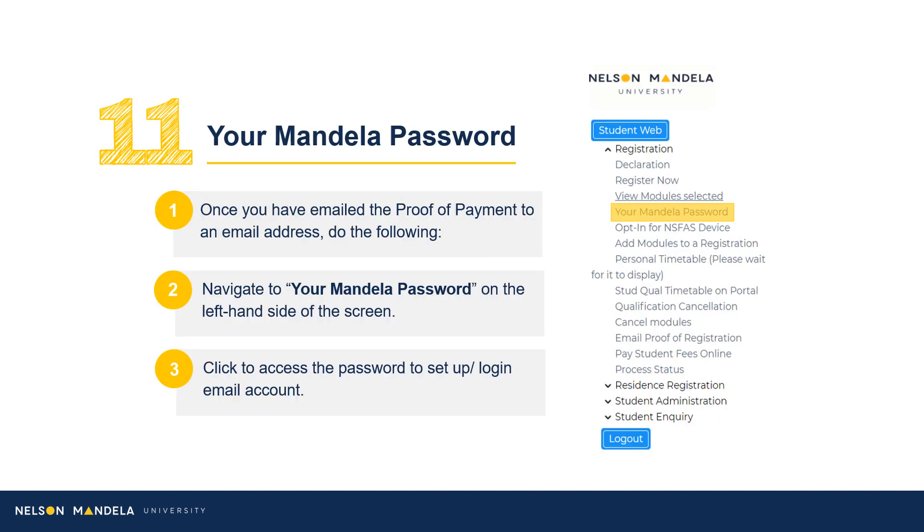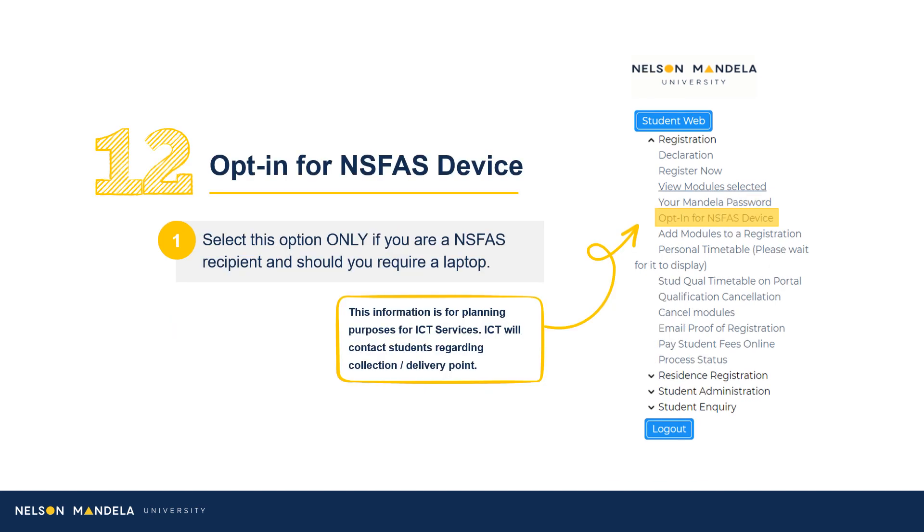Once the document has been successfully emailed, navigate to the drop-down menu and click Your Mandela Password. This is a password provided or chosen for use to log into your institutional email and student portal, amongst others. Select opt-in for NSFas device should you wish to obtain a laptop to assist with your tertiary learning experience. Should you wish to refrain from opting for a device, please skip this step.